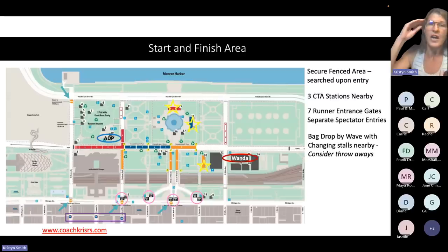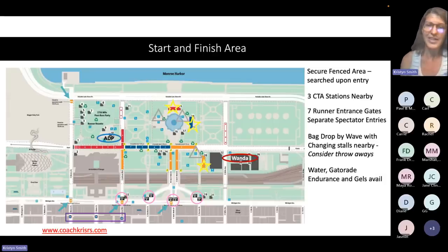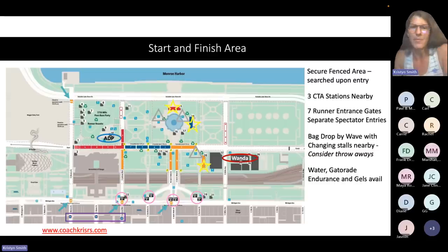Pointing out a couple of special tents: for those with access, there's the ADP tent (American Development Program) and the Wanda Age Group Championship tent. Those are the two larger groups; there are also some charity tents. Water, Gatorade Endurance, and gels will all be available at those three locations on race morning. You can kind of plan through your morning: go check bag, then get water, then stand in line for the porta potties. They're relatively close together and that gives you a little flow for your morning.